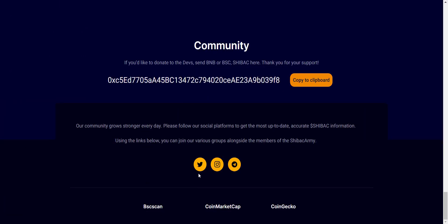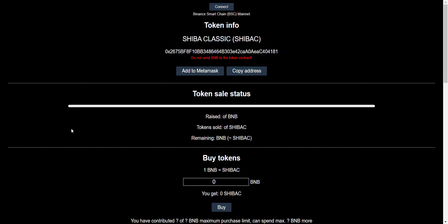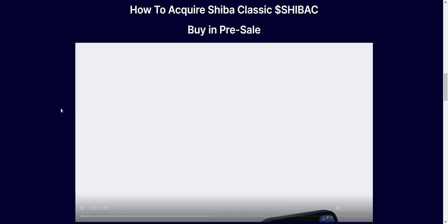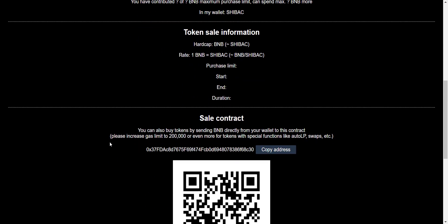You will get all the community links of the project in the video description so you can join and stay updated. Now let's check how you can buy the tokens. Simply click on 'Buy Now' and you will be redirected to the purchase page. Put in the amount of BNB for which you want to buy the tokens, confirm the transaction, and that's it — very easy. You can also buy the tokens with Trust Wallet; they have a tutorial video available. You can also buy by sending BNB directly from your wallet to their contract address.